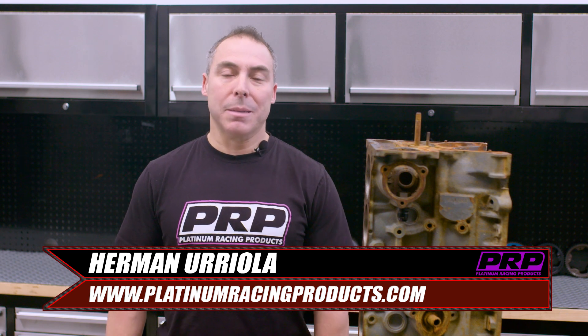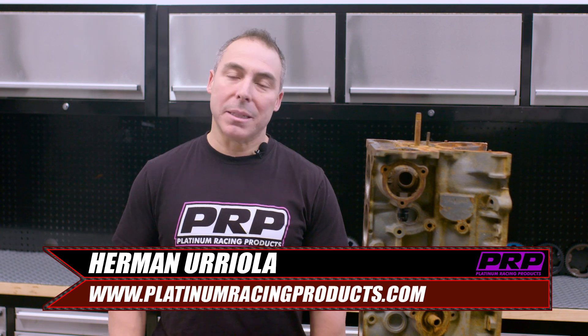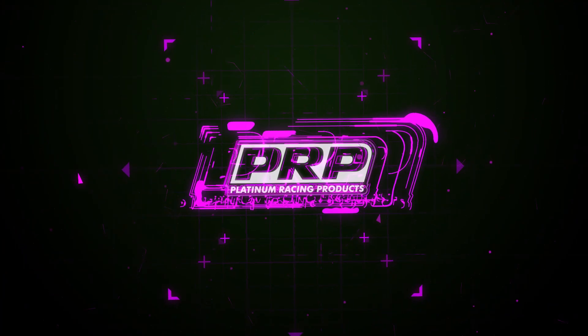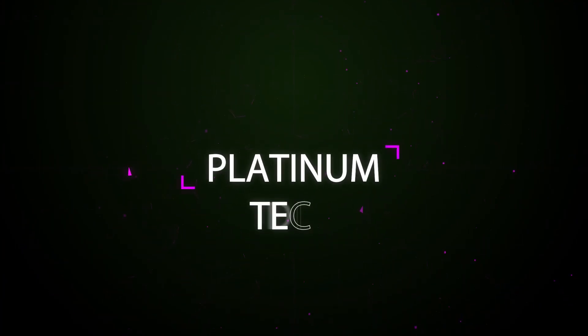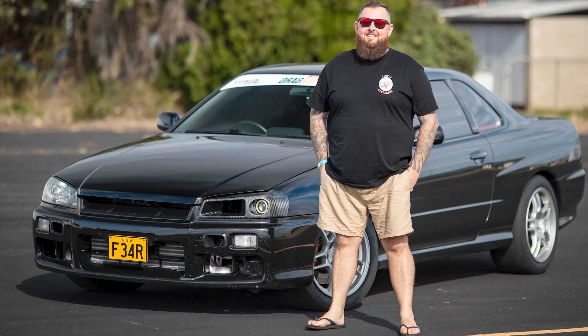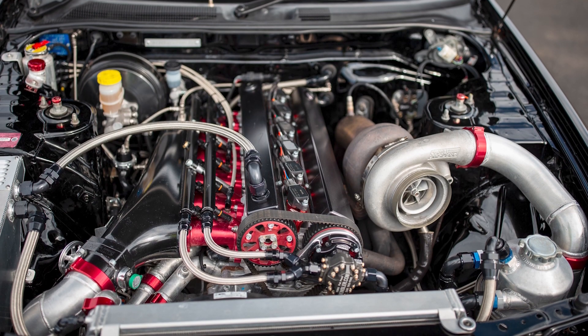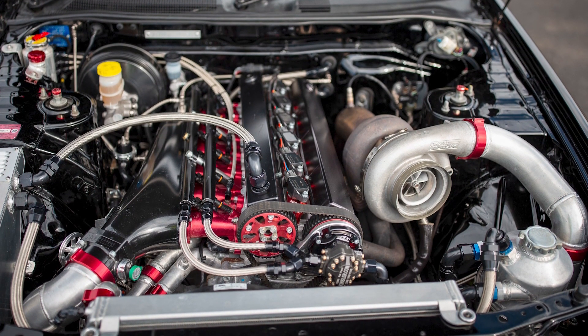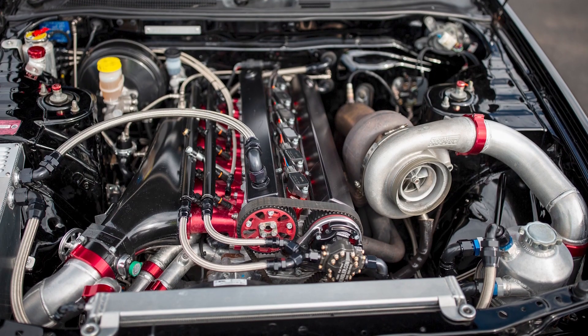What's up guys, in this episode of Platinum Tech we're going to show you one of the best RB26 blocks we've come across. This block is out of Roger Knight's R34 — it's been punished at over 1100 horsepower day in, day out. Why did it last? Good question. And what did it take to break it?